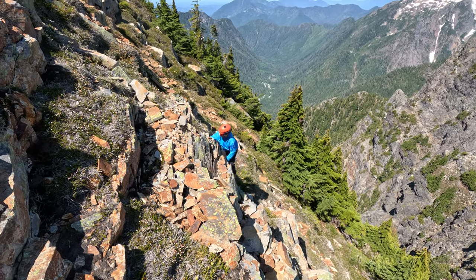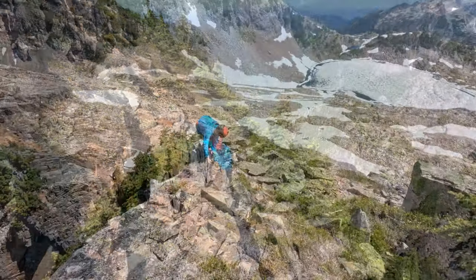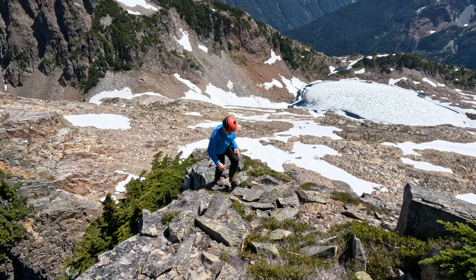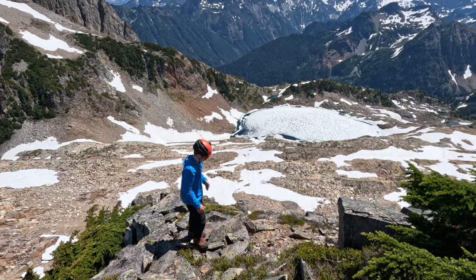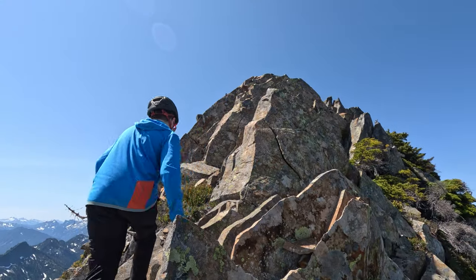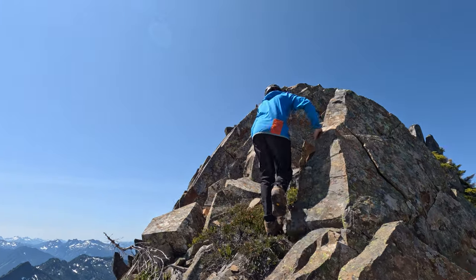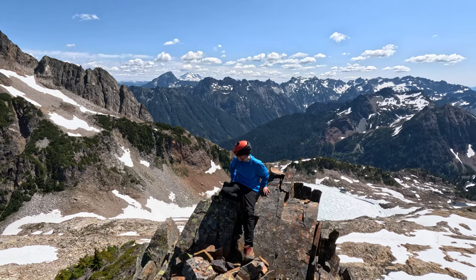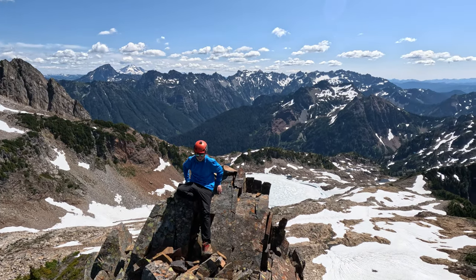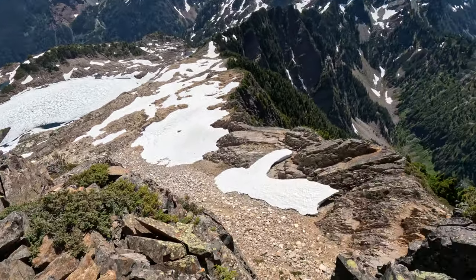The climb up to the notch was fairly solid, and we decided to climb the north ridge, as that looked doable. We stayed to the right of the ridge, sometimes climbing back onto the ridge. It ended up being all class three. Careful — that's a pretty big drop. This traverse is insane.